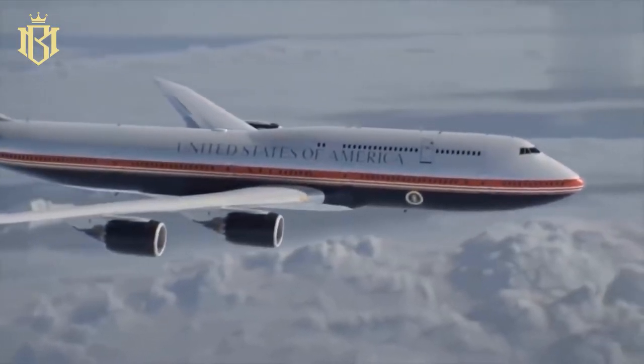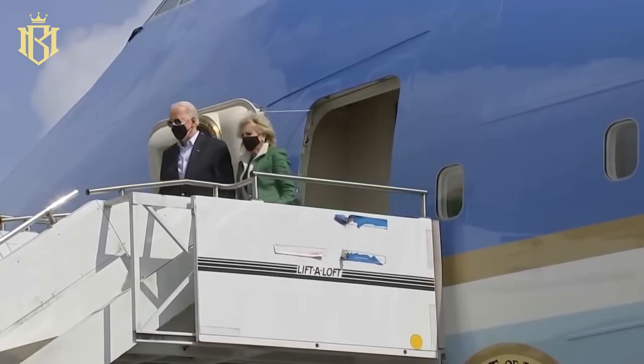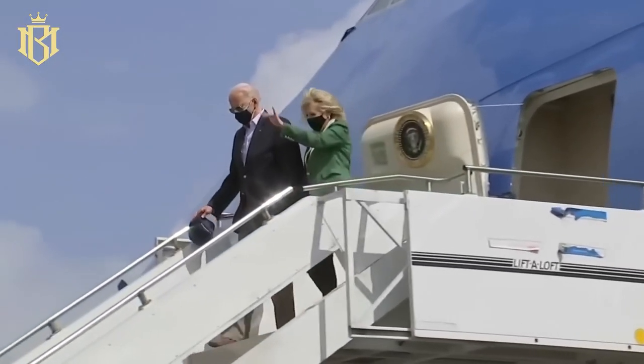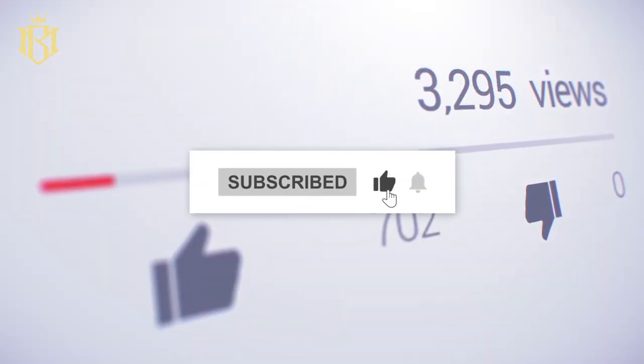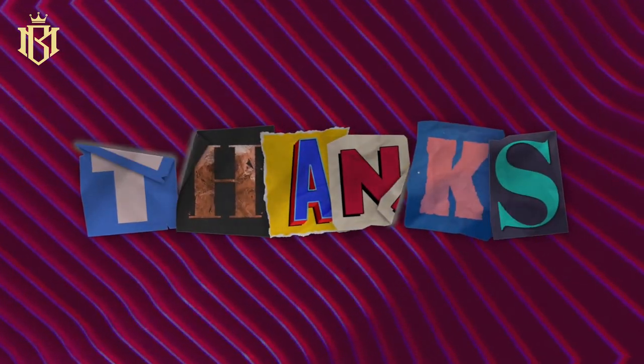And that's a wrap on this tour of the new Air Force One. If you found this glimpse into the presidential aircraft fascinating, let us know in the comments below. If you enjoyed this video, make sure to hit that subscribe button and give this video a thumbs up. Thanks for watching, and we'll see you in the next video.